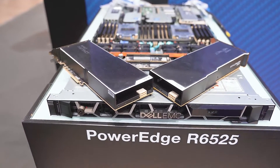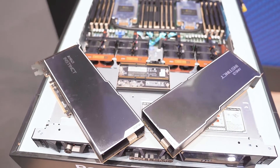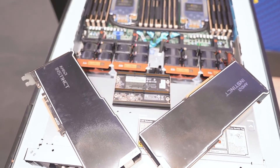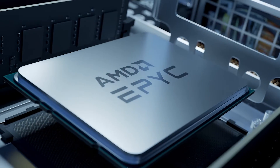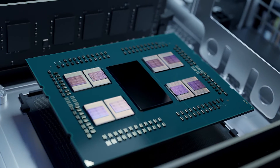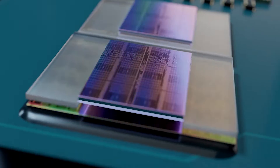The R6525 can take up to three GPUs in the back, and we've put in MI210s here, which is a very nice new card from AMD that gives us a lot of performance, especially for specific workloads like mechanical engineering and cosmology, which are sparse and don't require full FP64 — but the machine is very capable and can handle all of it.